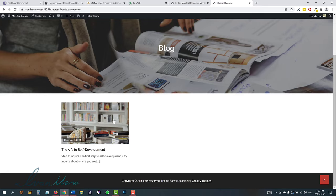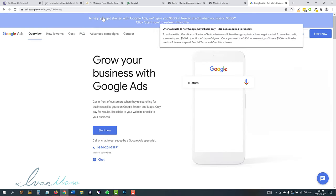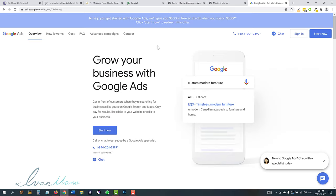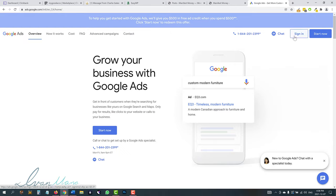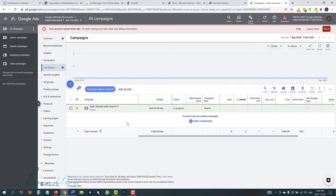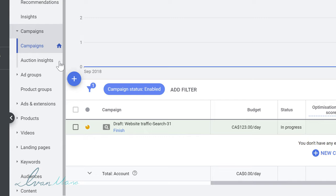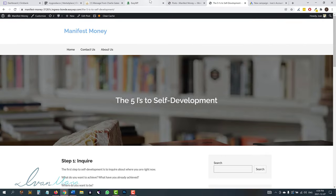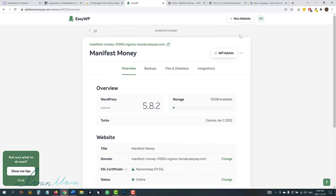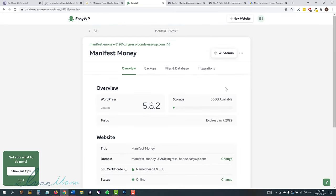Now we're going to actually promote this on Google ads. Head over to ads.google.com and create an account if you haven't already — they have a special offer where if you spend $500, they'll give you $500 in free credit, for new advertisers only. I'm just going to sign in. Here I am inside the Google ads dashboard. Click on the plus sign from the campaigns tab, click plus, click new campaign. We're going to be running traffic to this article page. You can always change the domain from your easy WordPress dashboard if you want to.